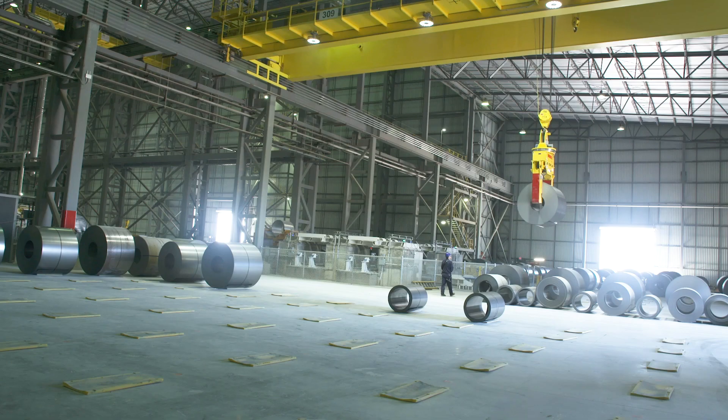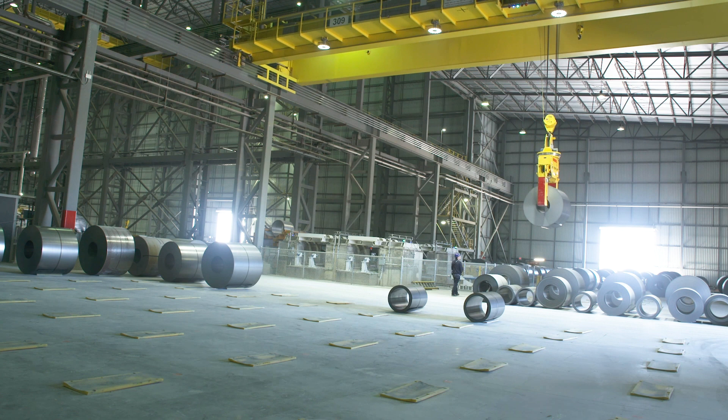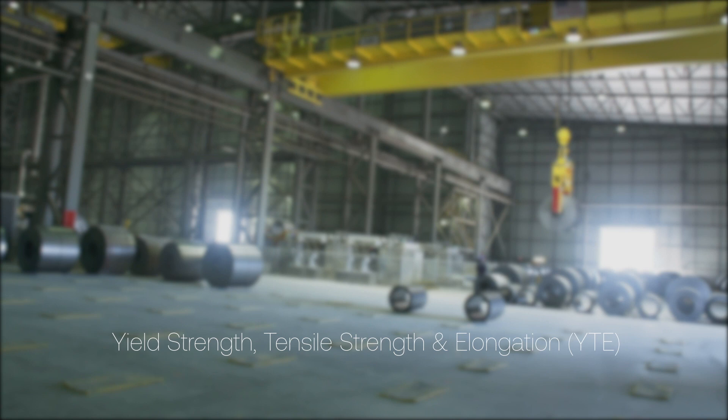One area where they have successfully embedded AI is product quality. Big River Steel is addressing variability in mechanical properties — yield strength, tensile strength, and elongation of coils — which can cause lost revenue and reduced profit.